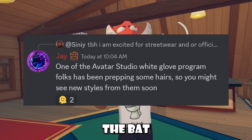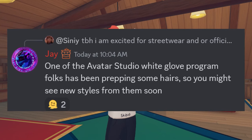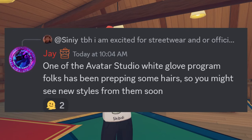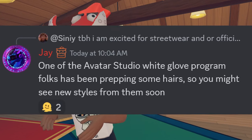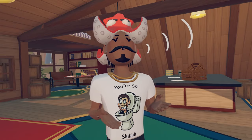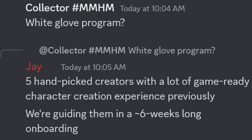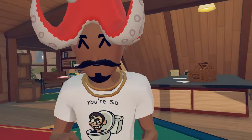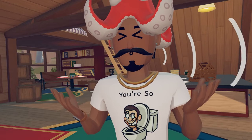Right off the bat, when a Rec Room player was talking about being excited for streetwear and official longer hairs inside Rec Room, Jay the Rec Room developer confirmed that one of the Avatar Studio White Glove program folks has been prepping some hairs, so you might see some new styles from them soon. The White Glove program is five handpicked creators with game-ready character creation experience, going through a six-weeks-long onboarding with Avatar Studio. Avatar Studio basically allows creators to make items inside of Rec Room - UGC.